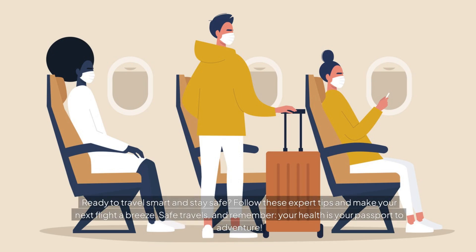Ready to travel smart and stay safe? Follow these expert tips and make your next flight a breeze. Safe travels and remember, your health is your passport to adventure.